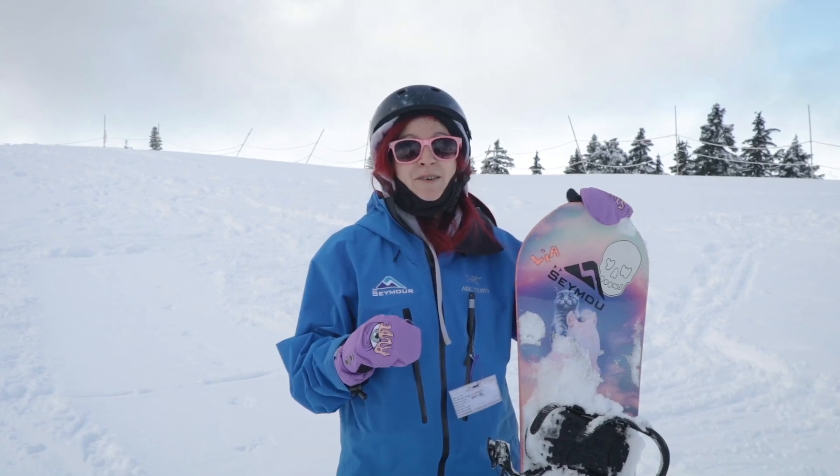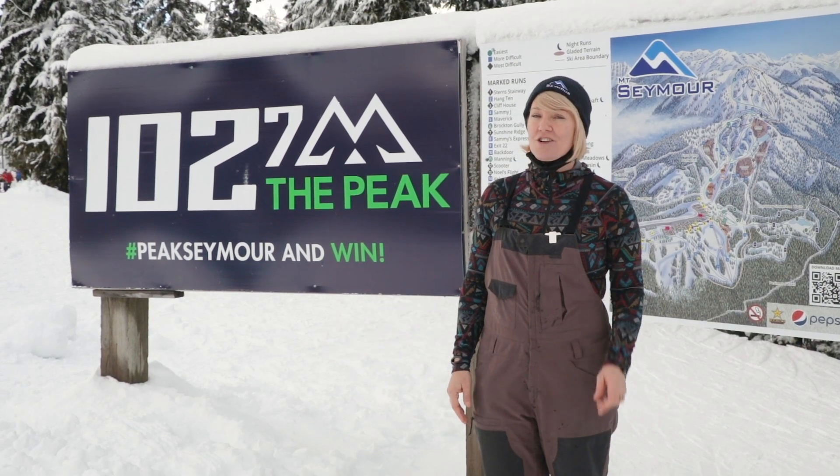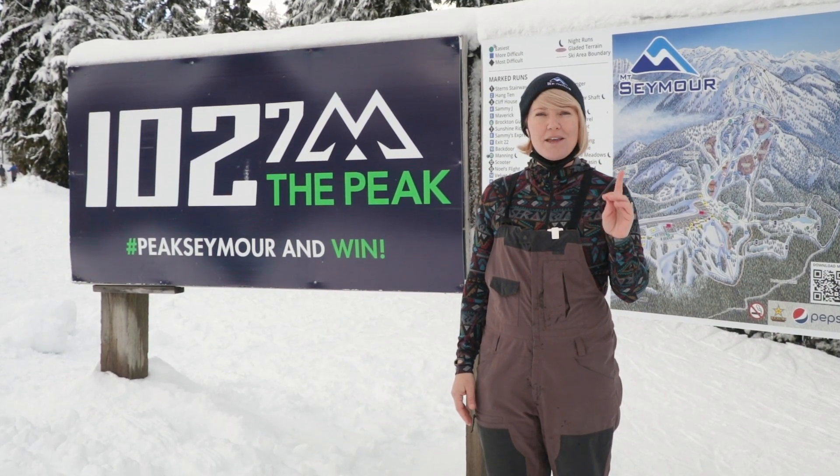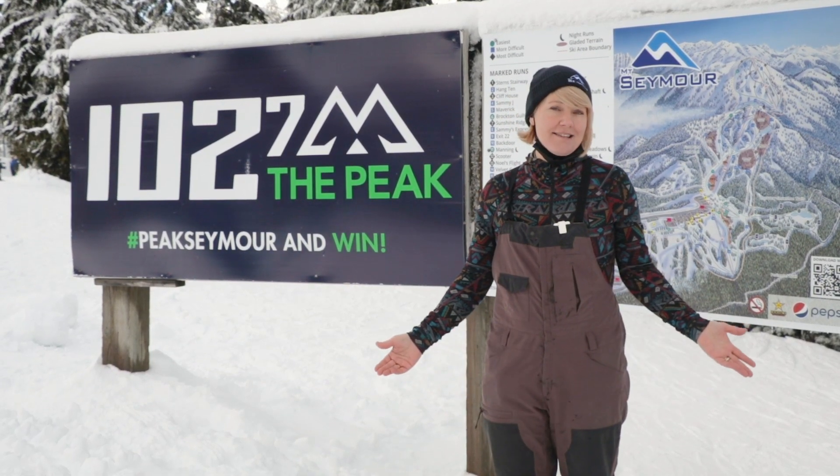If you're learning how to snowboard, leave it to the pros. We have joined forces with 1027 The Peak. For your chance to win four lift tickets with rentals, all you need to do is hashtag Peak Seymour and you're entered for your chance to win.